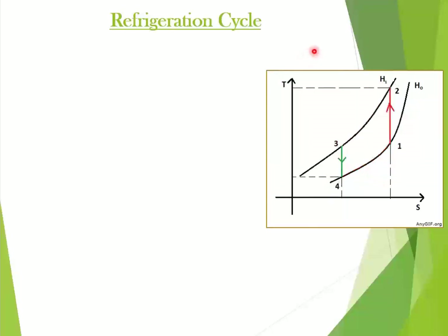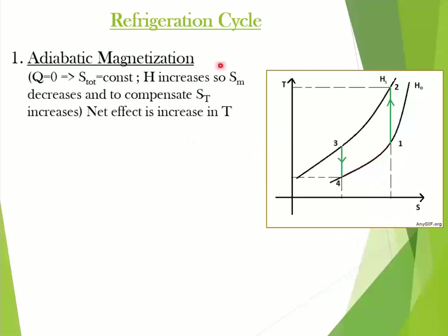There are four processes involved in this cycle: process 1 to 2, process 2 to 3, 3 to 4, and 4 to 1. The first process is called adiabatic magnetization. Here, without changes in heat, the magnetic field strength is increased, which decreases the magnetic entropy, but to compensate, the thermal entropy increases. This results in heating of the magnetic material. Process 1 to 2 on the graph shows the same.